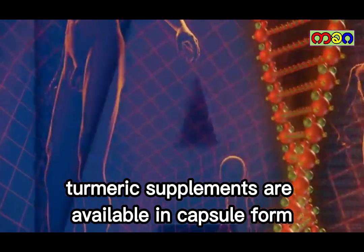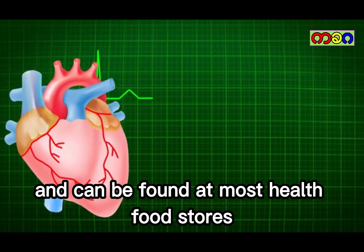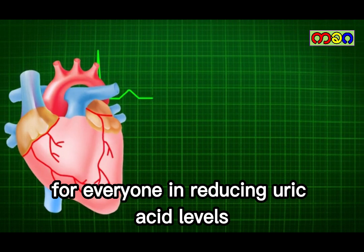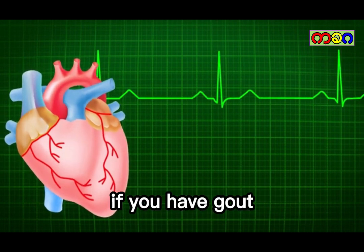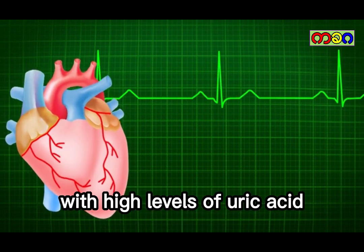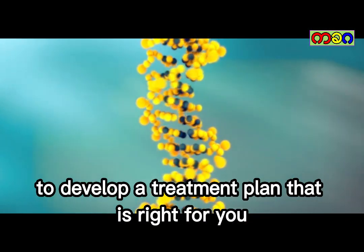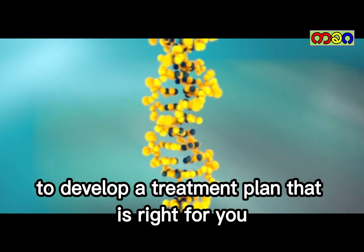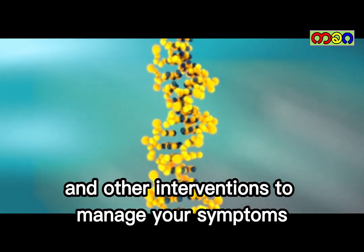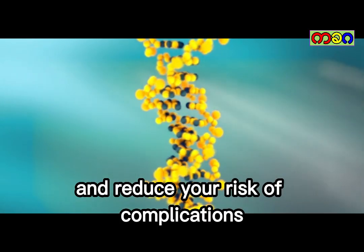Turmeric supplements are available in capsule form and can be found at most health food stores. It's worth noting that turmeric may not be effective for everyone in reducing uric acid levels. If you have gout or another condition associated with high levels of uric acid, it's important to work with your healthcare provider to develop a treatment plan that is right for you. This may include dietary changes, medications, and other interventions to manage your symptoms and reduce your risk of complications.